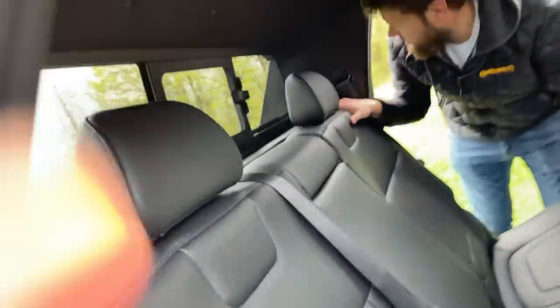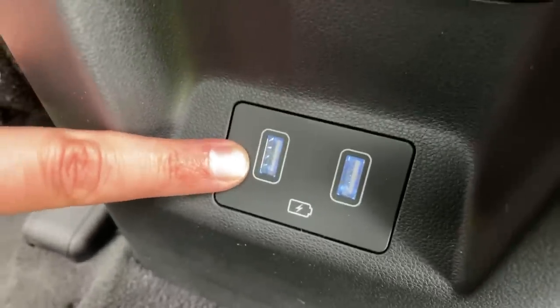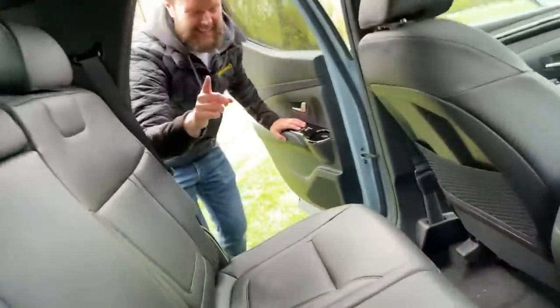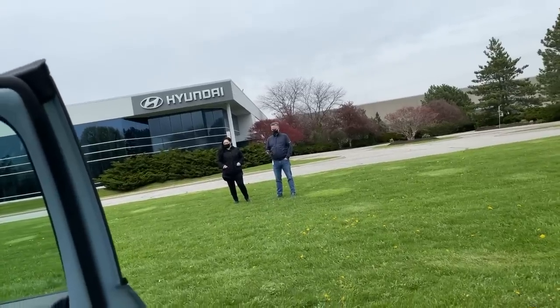We have child tethers — one up here and anchors down here, so child seats will fit back here. We've got USB ports down here, still old-school USB-A. We have cup holders in the back too. But there's quite a bit of gloss black back here, and we don't like the gloss black — no piano black.